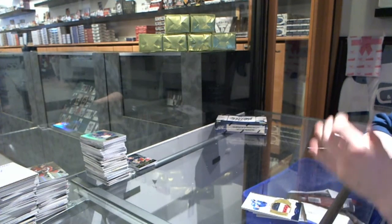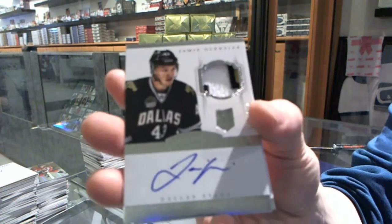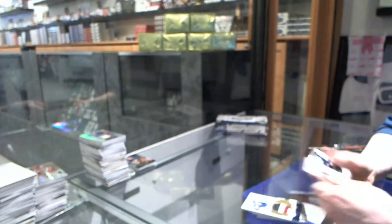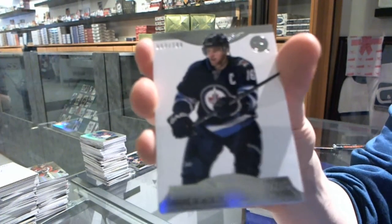We've got a 3-color rookie patch order number 299 for the Dallas Stars, Jamie Oleksiak. We've got a base card number 299 for the Winnipeg Jets, Andrew Ladd.